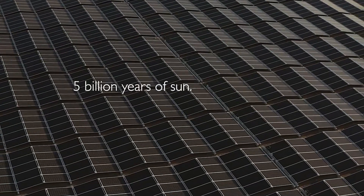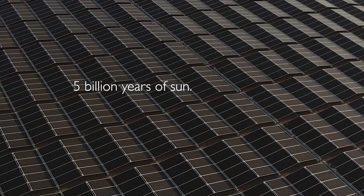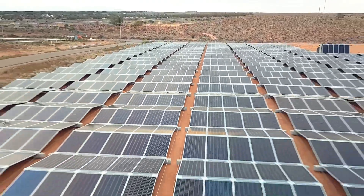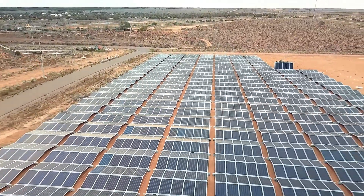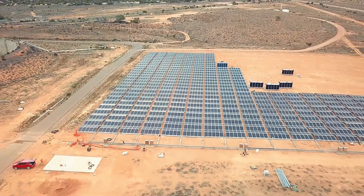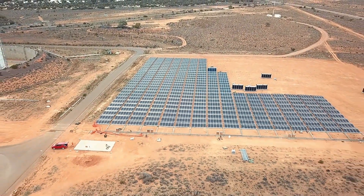Overall, the 5B Maverick is a game changer in the solar industry, offering a fast, flexible, and efficient way to harness the power of the sun. Whether for permanent installations or temporary setups, its innovative design and reliable performance make it a standout choice for renewable energy solutions.